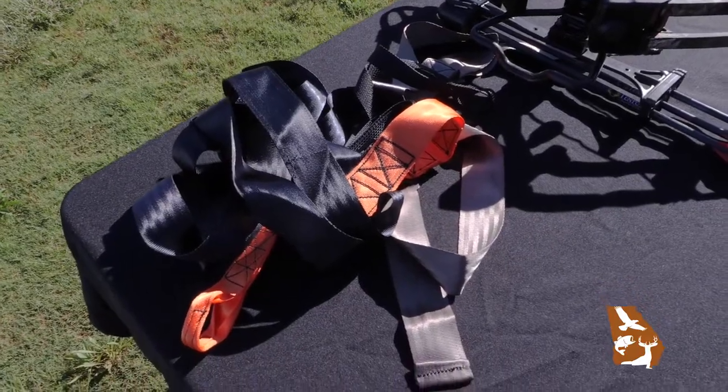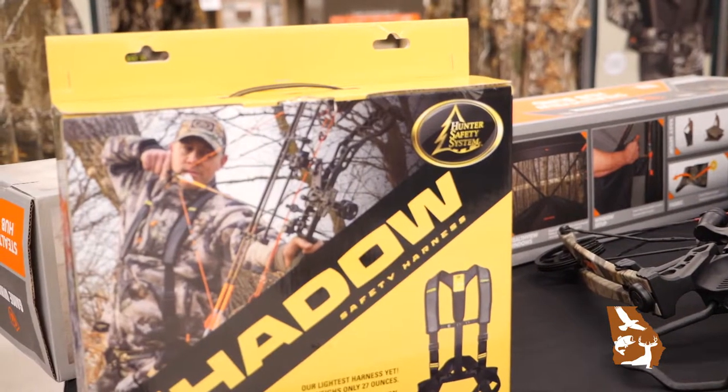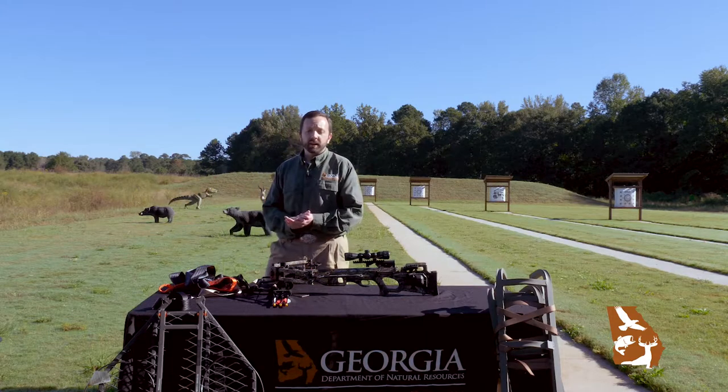Every tree stand that you buy will come with a harness. You can choose to use that harness or buy an aftermarket harness, which may have more features that make your hunt more comfortable. Also remember that during firearm season, every hunter is required to wear 500 square inches of blaze orange.